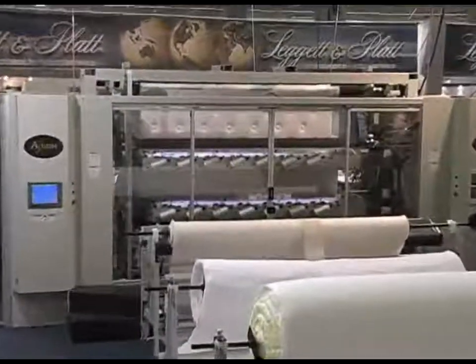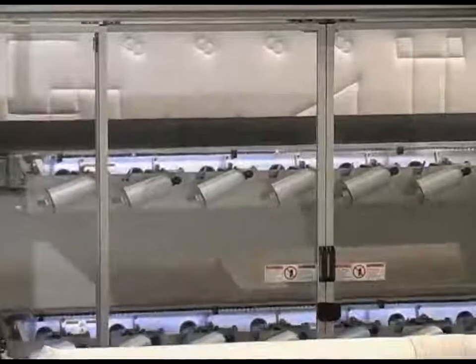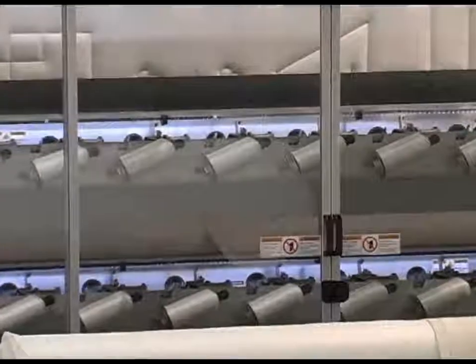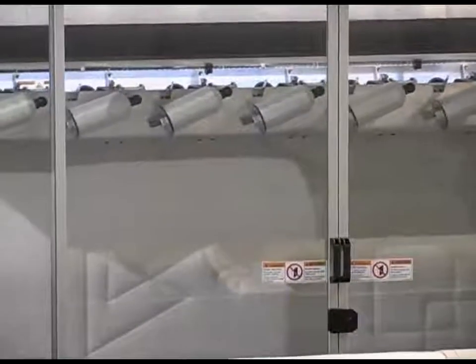The Axiom by Gribitz International is clearly the most revolutionary futuristic quilting machine in the world. The Axiom is the first multi-needle dual bridge quilter designed to sew single needle patterns at multi-needle productivity.